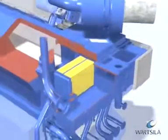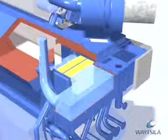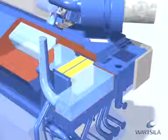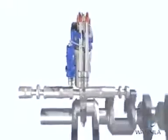The purpose of the turbochargers is to boost the pressure in the charge air receiver. The turbochargers are driven by the exhaust gases from the cylinders. The cylinder heads are equipped with two inlet air valves and two exhaust gas valves. The valves are camshaft operated.